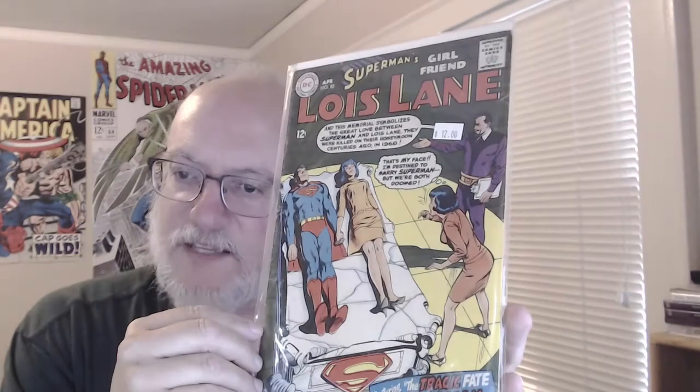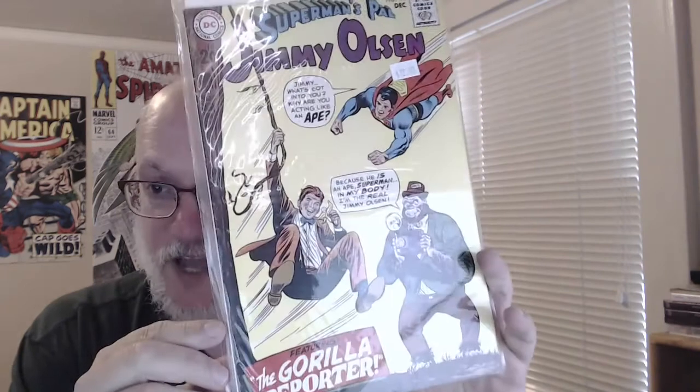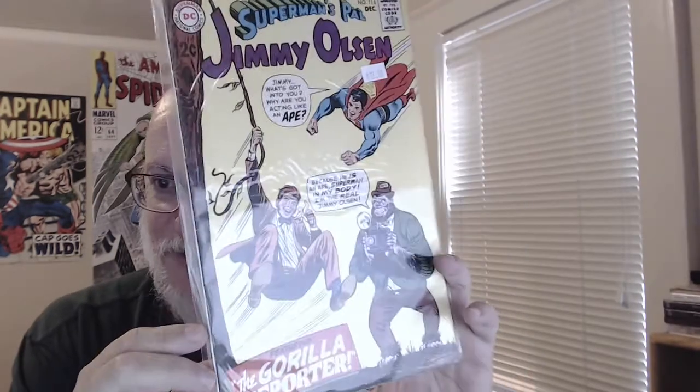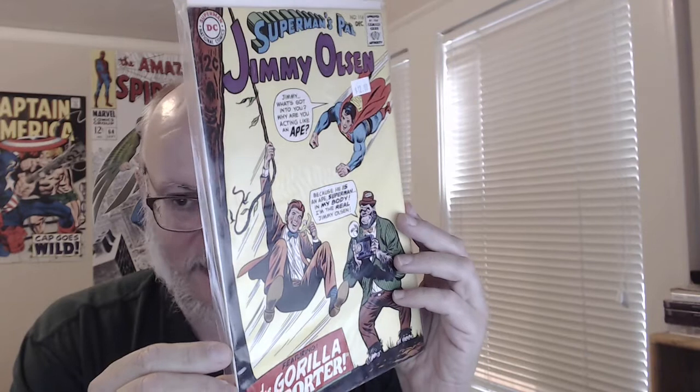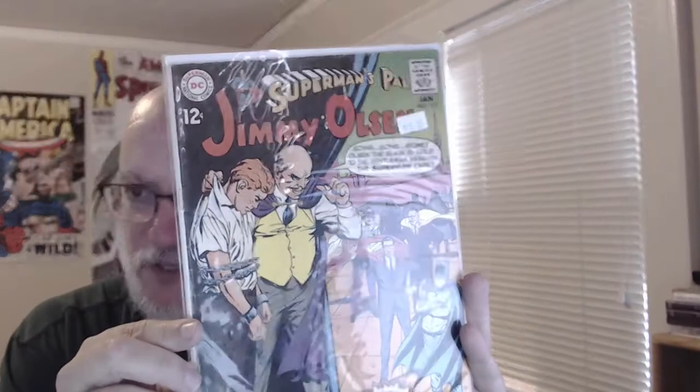I only found one Lois Lane this time in the affordable range that I didn't already have — I have a lot of Lois Lanes now. And here's a bunch of Superman's Pal Jimmy Olsen — this is a 12-center, number 116. This is a comic that went on for a long time that now seems like who would possibly be interested in this, but these are super fun to read for me now — I would have hated them as a kid, ironically.